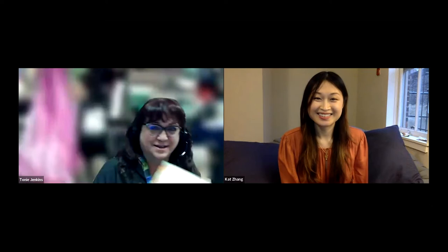Welcome to our virtual author visit. Today we are so excited to have Kat Zhang. She is the author of Amy Wu and the Patchwork Dragon. It's a wonderful book about a little girl making a dragon her very own. With that, I'll go ahead and give it over to Kat.